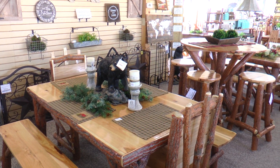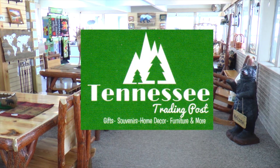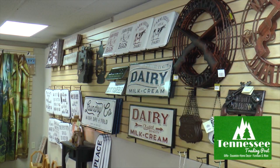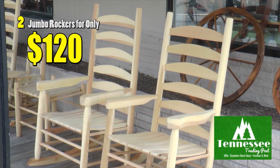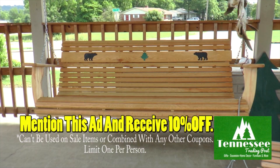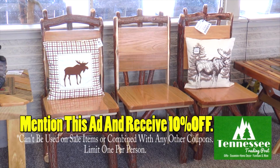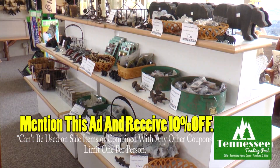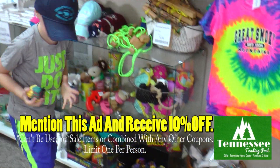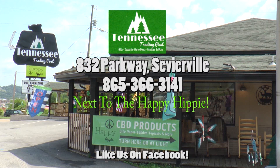A definite stop for all your shopping for gifts, souvenirs, home decor, furniture, and more is at the Tennessee Trading Post. Find beautiful Amish-made log furniture, cabin decor, and incredible deals like 2 for $120 on jumbo rockers, or 2 for $140 on extra large rockers. Come on down and shop till you drop for gifts, souvenirs, home decor, furniture, and any other knickknacks you can grab at Tennessee Trading Post. Look for the sign — it's easy to find on the parkway in Sevierville next to the Happy Hippie.